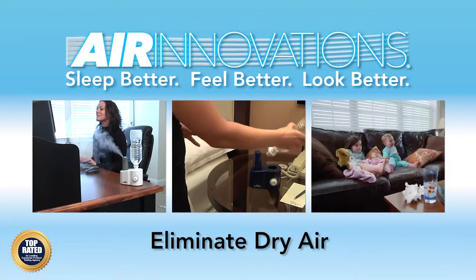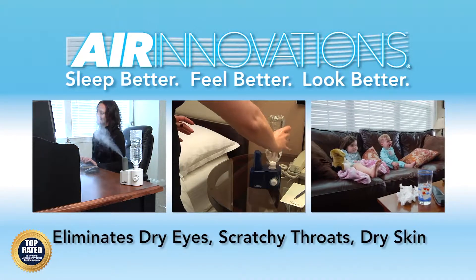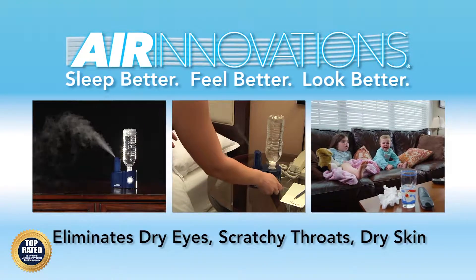Now you can eliminate the dry air from heat that causes dry eyes, scratchy throats, and dry skin to help you sleep better.